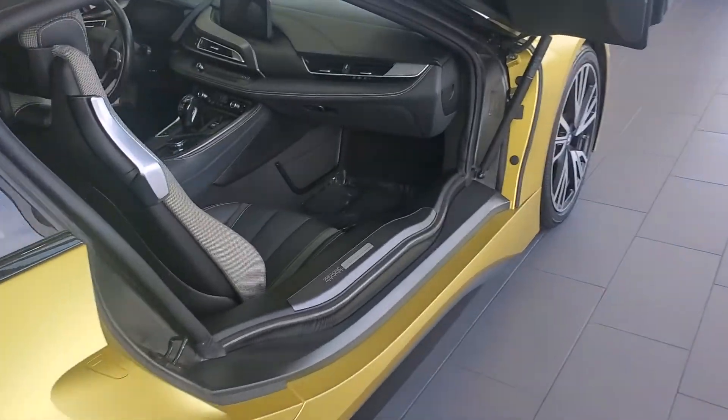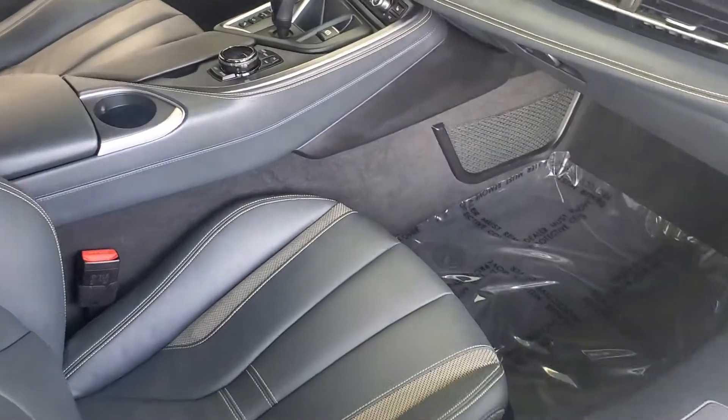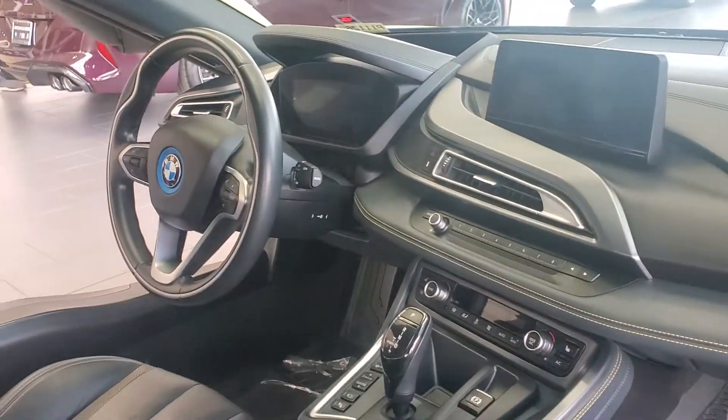Take a look inside so you can see that gorgeous interior. Inside our showroom — 100% showroom quality.